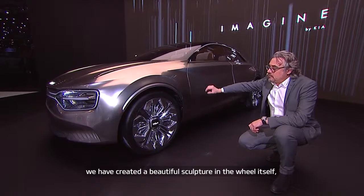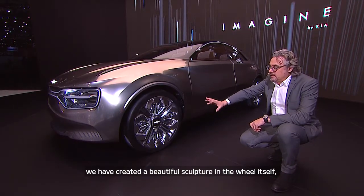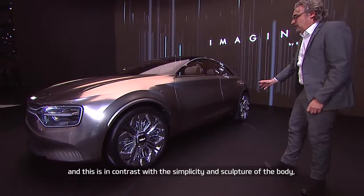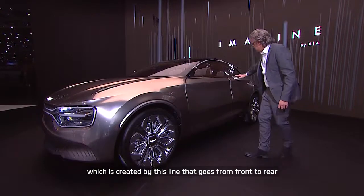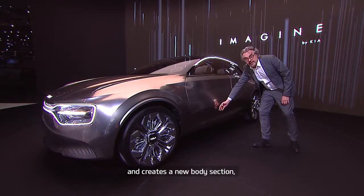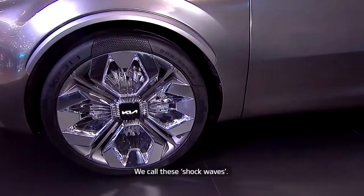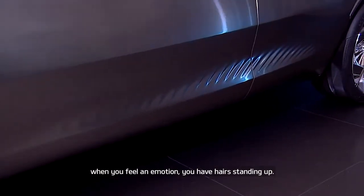For the body section, we have created a beautiful sculpture in the wheel itself, and this is in contrast with the simplicity and sculptural body, which is created by a line that goes from front to rear and creates a new body section type — pretty sculptural — which is terminated with ripples, we call them shock waves. The idea came from when you have an emotion and your hair stands up.